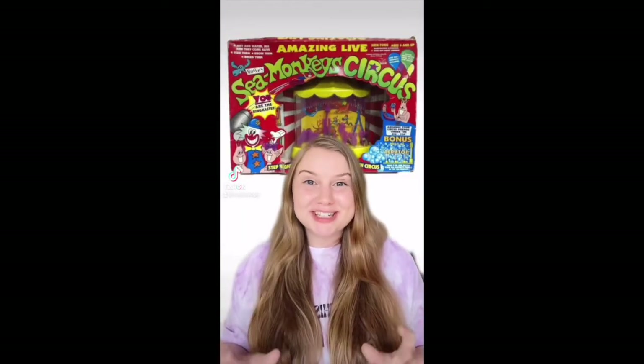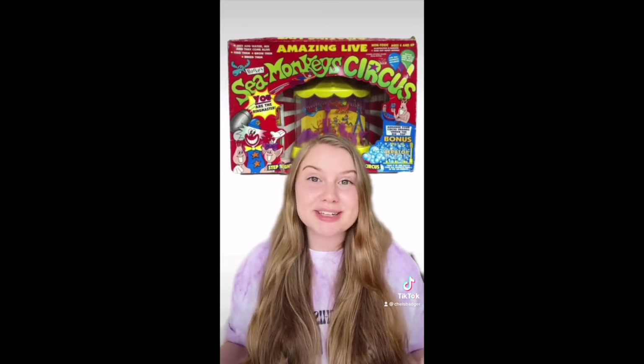The Sea Monkey Circus is one of the rarest Sea Monkey tanks that exists. In the 1980s, Moose Toys Australia created Sea Monkey products under their own license. This tank featured adjustable circus animals and a built-in aerator. If you have this tank at home, it is highly sought after and worth a lot of money.